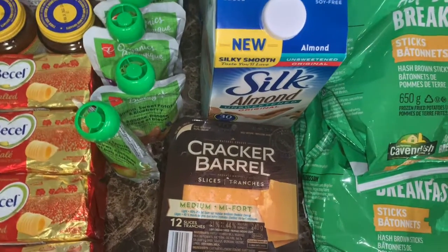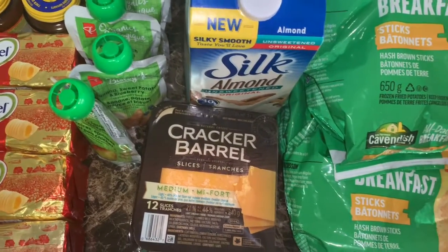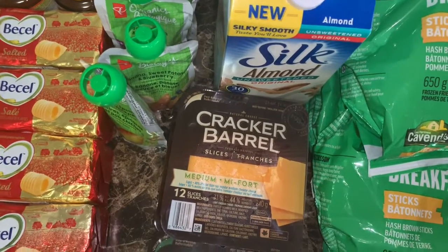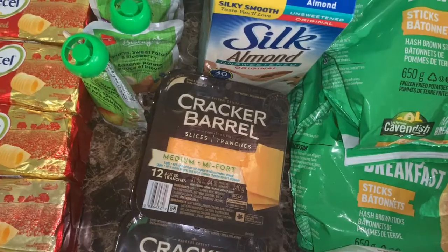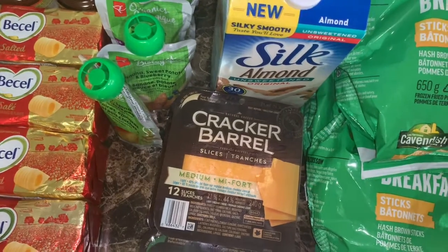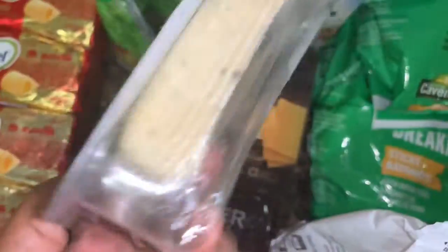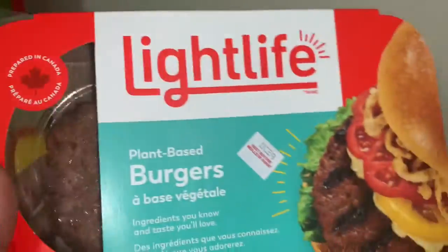Cracker Barrel also has an offer this week: when you spend $15 on Cracker Barrel you get 7,500 points, equivalent to $7.50 — so basically it's like half price. I had a free-dollar coupon when you buy two of the slices — it was a tear pad from the store. If you don't have the tear pads, go to Dairy Farmers Canada — I'll put the link down below — they have a one-dollar coupon there. After all that, with the three-dollar coupon when you buy, basically $1.50 off each, I paid 61 cents for these.